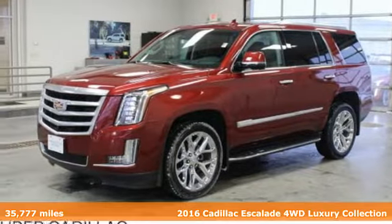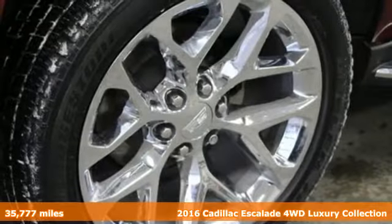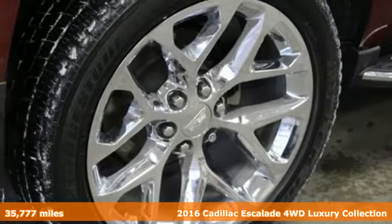It's a certified 2016 Cadillac Escalade. Cadillac embodies a passion for performance, craftsmanship, and innovation.